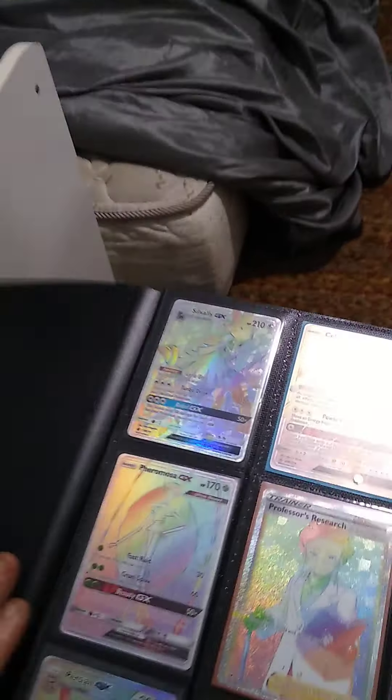Starting off we have Savali — I always want to call that one Verizon, like a cell phone company. Moving on: Hoopa, Professor's Research, Faramosa — that's one cool cat right there, I like that one. Persian — I think I got two of those Persians.